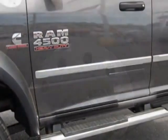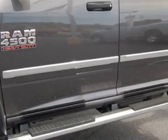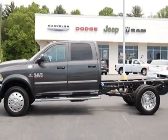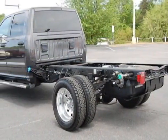This 4500 boasts a 6.7 liter engine and has a 6-speed automatic transmission. Another great feature is that this vehicle uses diesel.